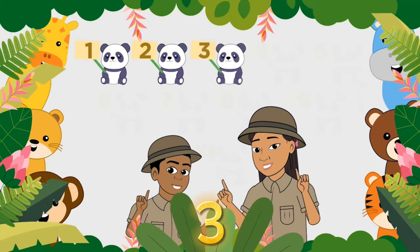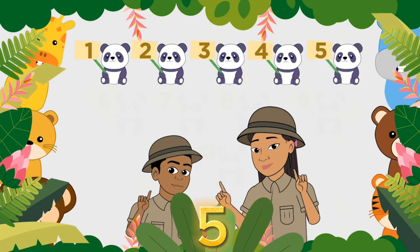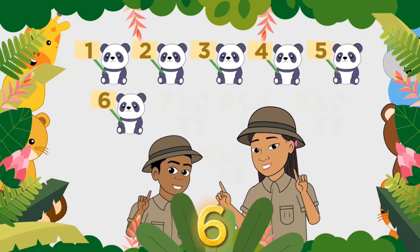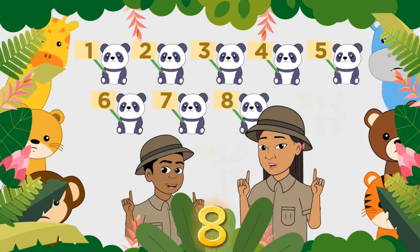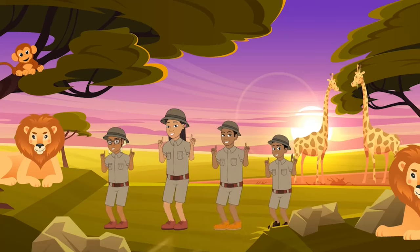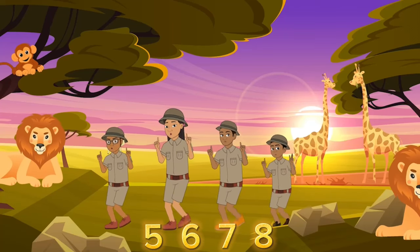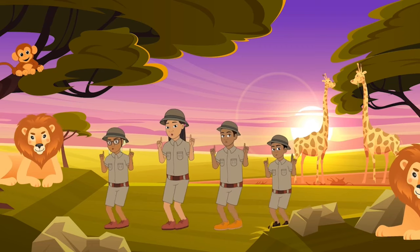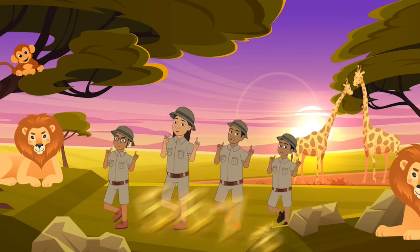Here we go! 1, 2, 3, 4, 5, 6, 7, 8, 9, and 10. 1, 2, 3, 4, 5, 6, 7, 8. Let's count, let's count, let's count.